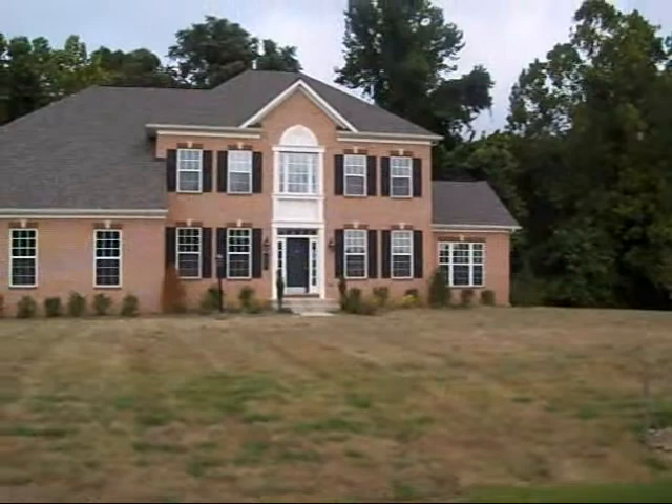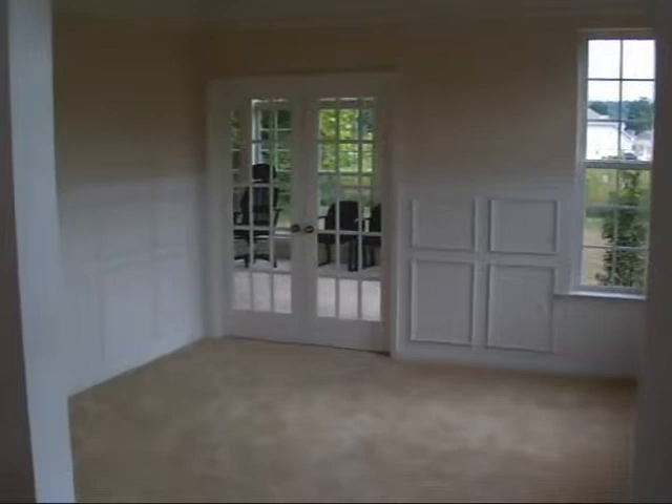Take a look at the exterior. This is on a two acre plus lot. Let's take a look at the inside.